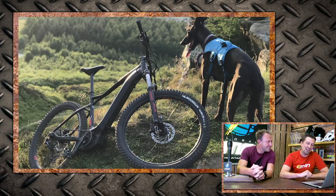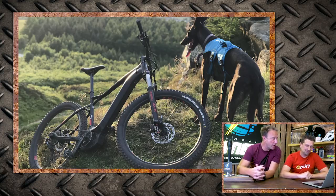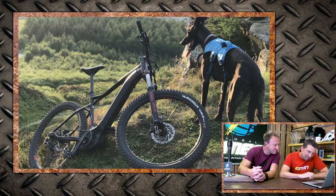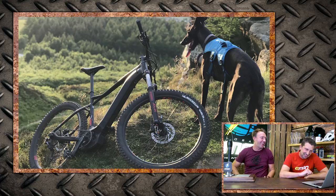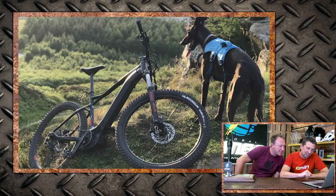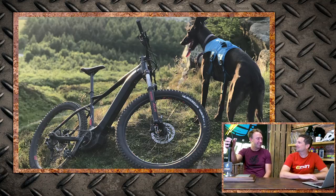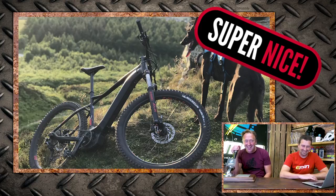Ian with his 2019 Lapierre HT 700i, up on Highcliffe in Gisborough Woods, North Yorkshire — with his dog Bonnie the Lurcher. It's great to have an e-bike and a trail dog. Super nice.